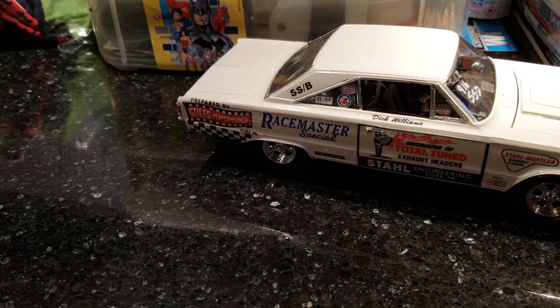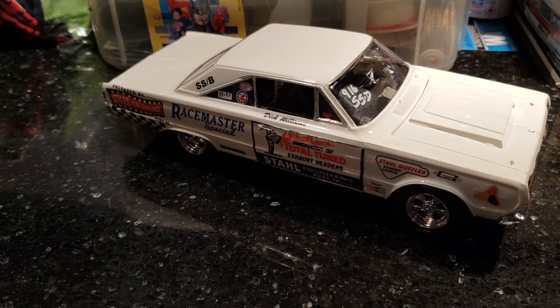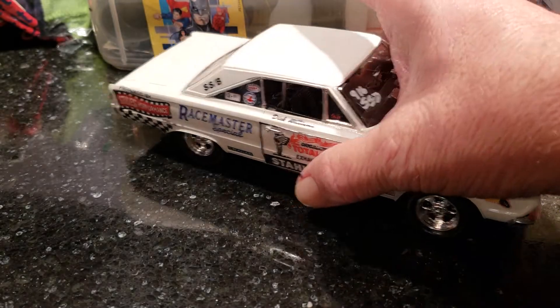Hope everybody's got a Halloween party or something to go to. My grandson's all jacked up — he doesn't like to dress up, he's funny that way. Hey, a little quick peek on this next car — it's not done, but it's close enough I can give you a two-for-one show today.